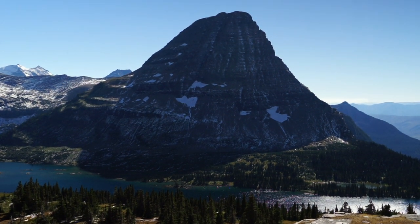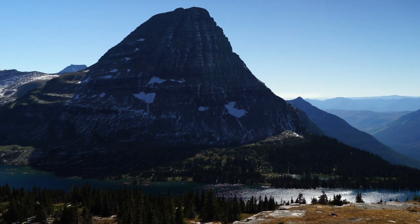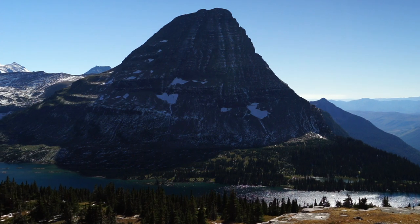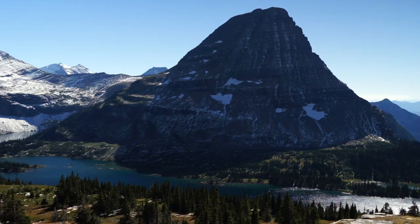The overlook itself is small, but you'll easily be able to find a spot to take lots of pictures and selfies. There is a small area just behind the overlook with boulders where you can sit, have a snack, and take in the view. Here's a time lapse we captured from those boulders.